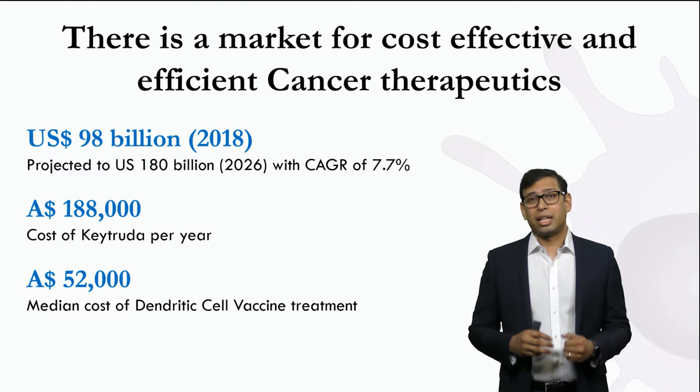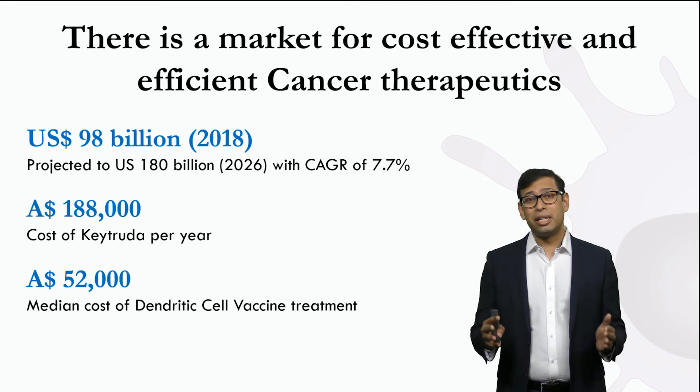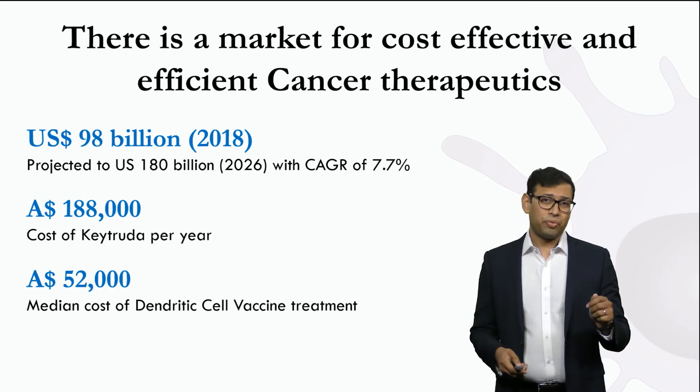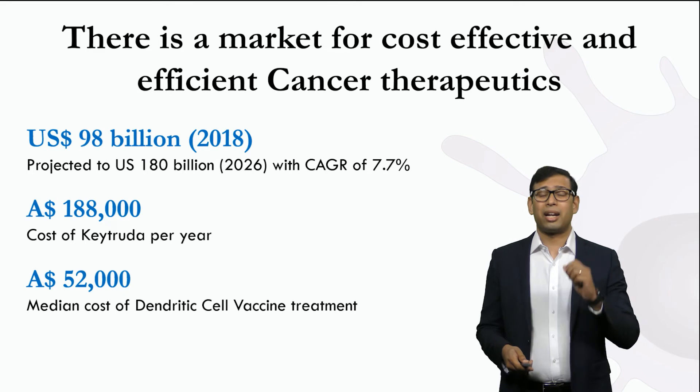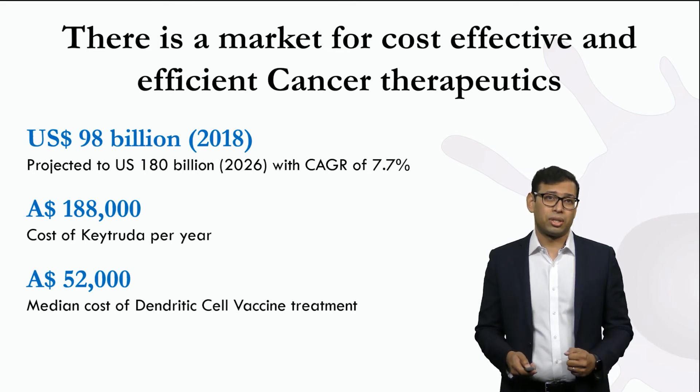As you are aware, the cancer therapeutic market is huge — it is worth more than $98 billion. One advantage of these DC-based vaccines is that they are an affordable alternative to existing options, costing as little as one-third the cost.